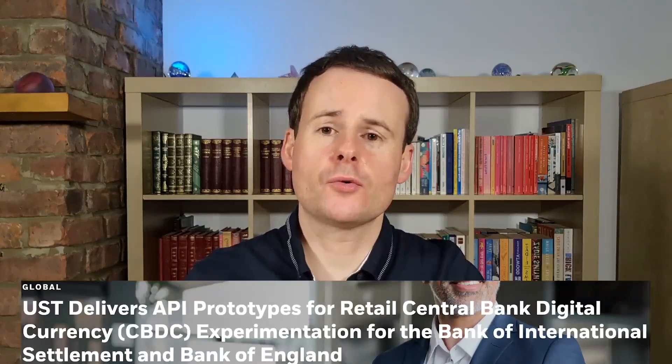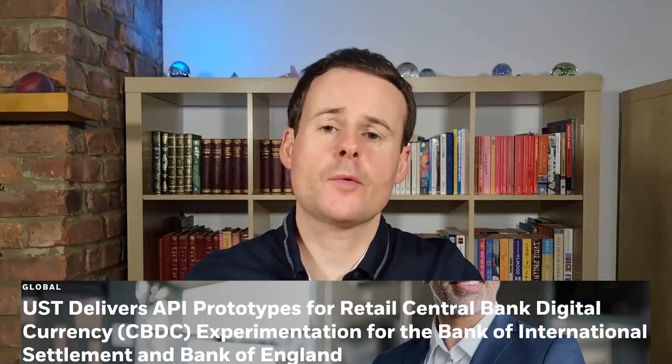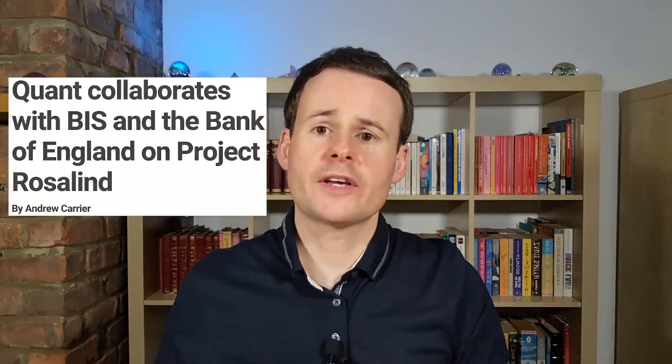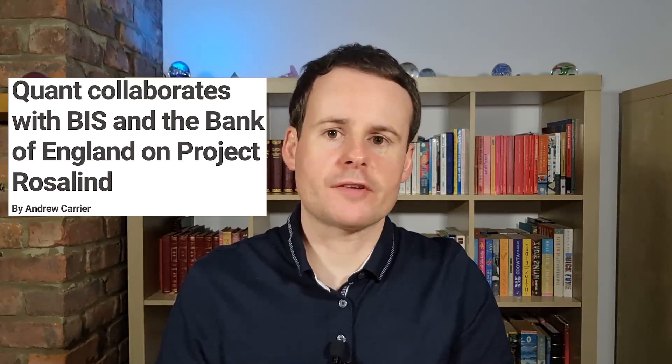It's not just the BIS and the Bank of England who've been leading on Project Rosalind, because the large digital transformation solutions company UST, with headquarters in the US and India, and probably more interestingly, the cryptocurrency firm Quant — which is, at the time of recording, the cryptocurrency with the 72nd largest market cap, standing at about one and a half billion dollars — worked with the BIS, the Bank of England, and UST on Project Rosalind and its tests for retail CBDCs.